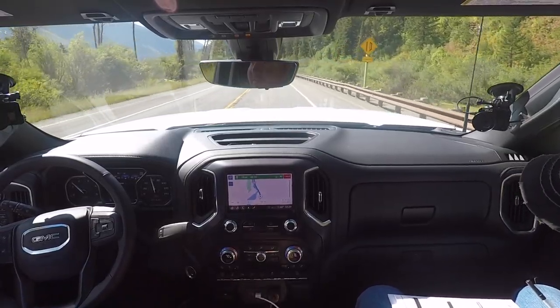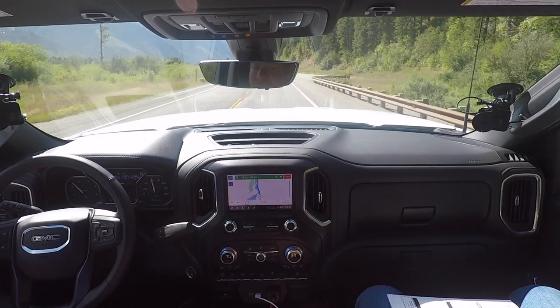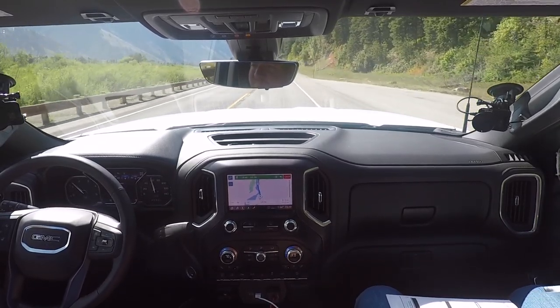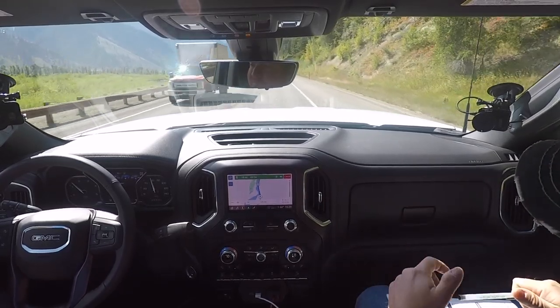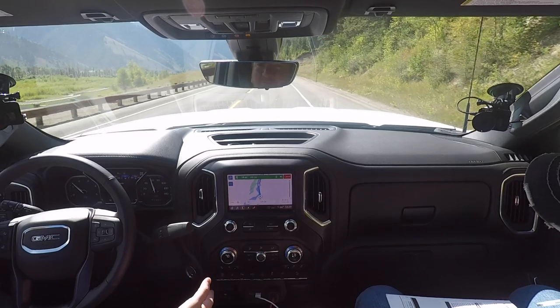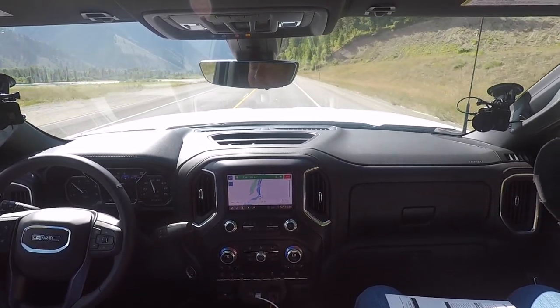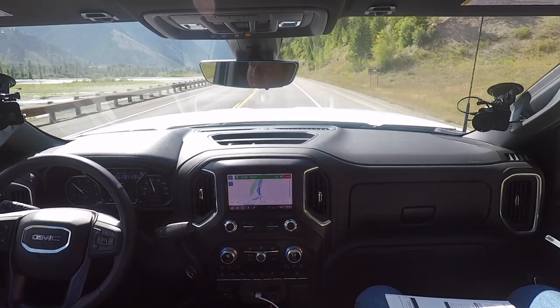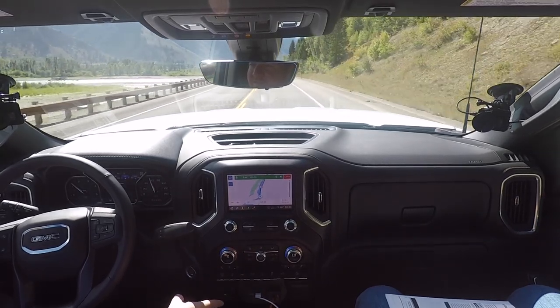Having the electronic trailer brake inside as part of the center stack is nice — instead of adding aftermarket and banging your knee on it. Having the downhill assist control is really nice — it's basically like speed control going downhill. You set the speed, just steer, and you won't go over it. It's cruise control for slowing down, really nice for steep descents. It takes some of the stress away from having to navigate the brakes and the gas.